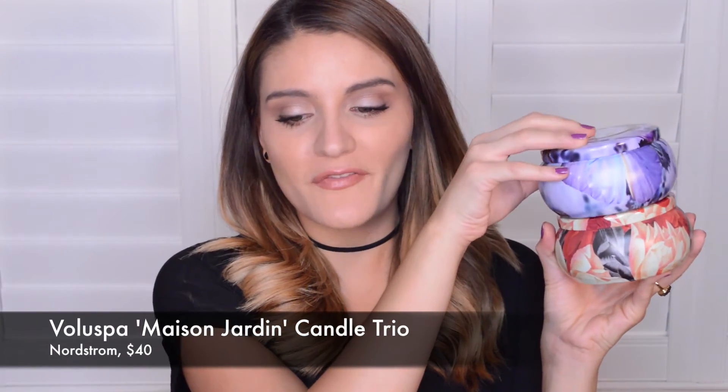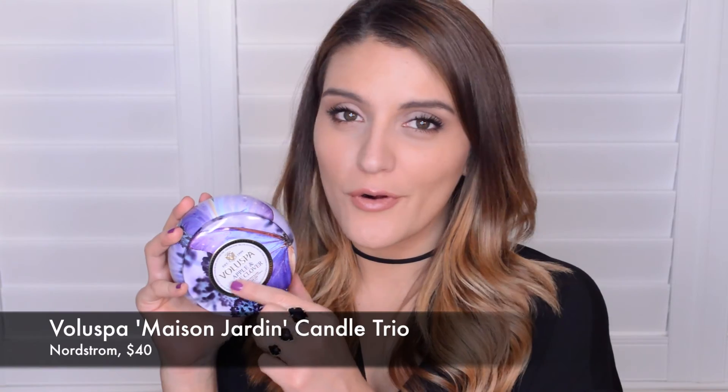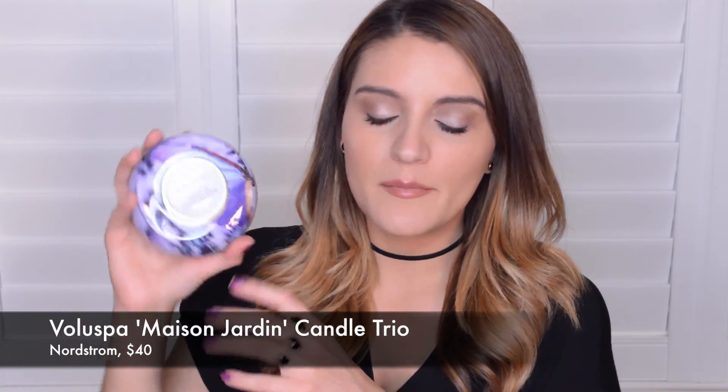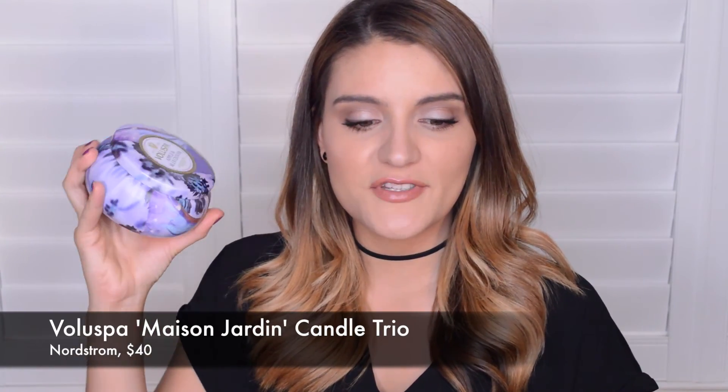The very last thing I want to talk about is a couple of candles. I picked up a little candle set, which I also got during the Nordstrom Anniversary Sale. The brand is Voluspa — I'm not really sure how it's pronounced. One is Apple and Blue Clover — it smells really floral and fresh and really nice, and I love the packaging; it's so pretty to have sitting out in your house. The other is called Yuzu Rose Stone Crop. They're all kind of floral, but very fresh. They're really good quality and smell nice — just not too strong or sickly.